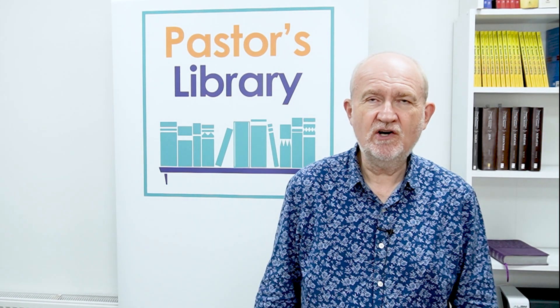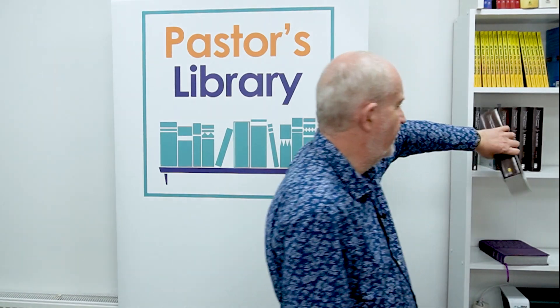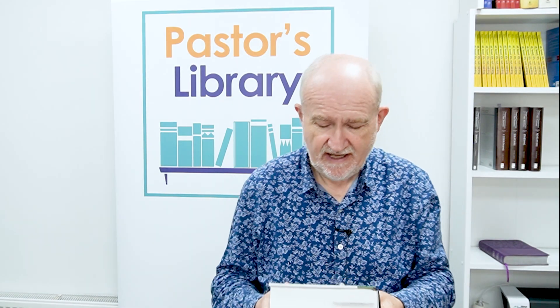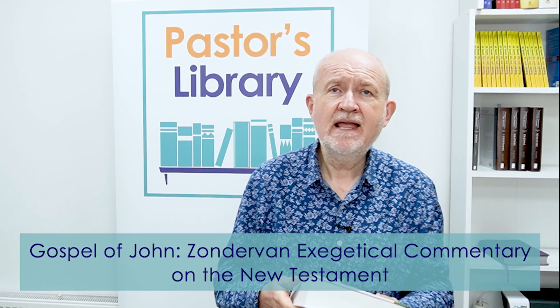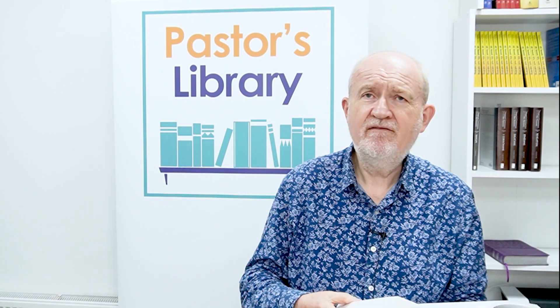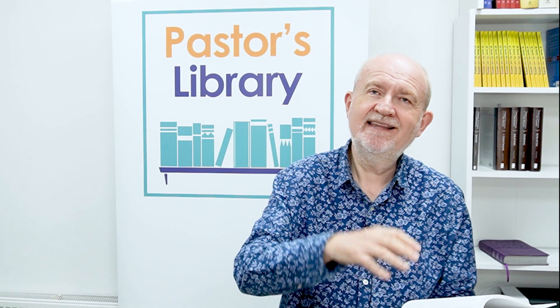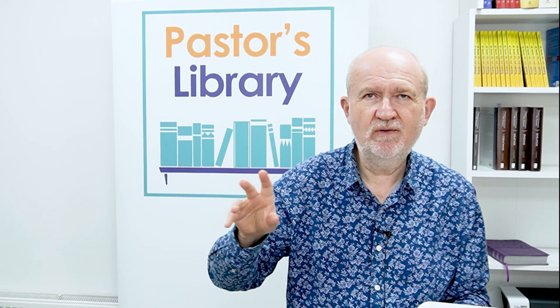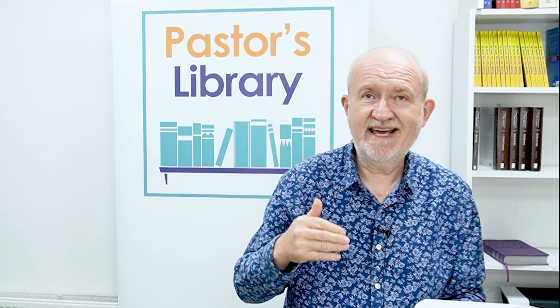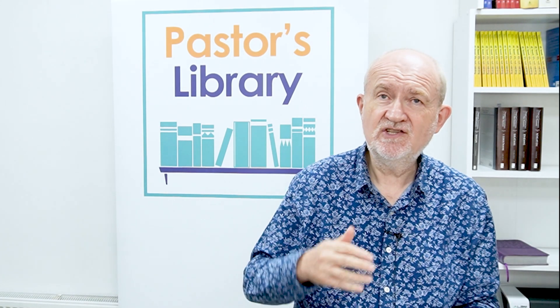Today I want to talk about the Zondervan Exegetical Commentary series — they do these on the Old Testament and on the New Testament. The first one in my hand is the Gospel of John. These books have a remarkably good layout: very white pages, very clear black fonts, a good font size, helpful layout, verses written in bold with the text and explanation underneath. There are lots of headings and tables — really it's very good. The structure of the book is discussed at the beginning, with lots of useful helpful hints.